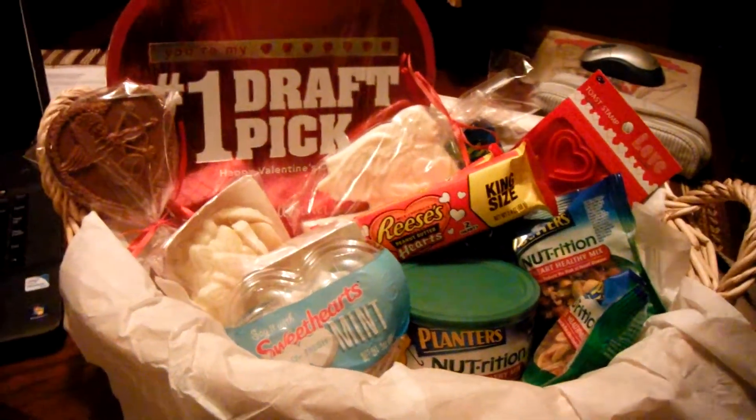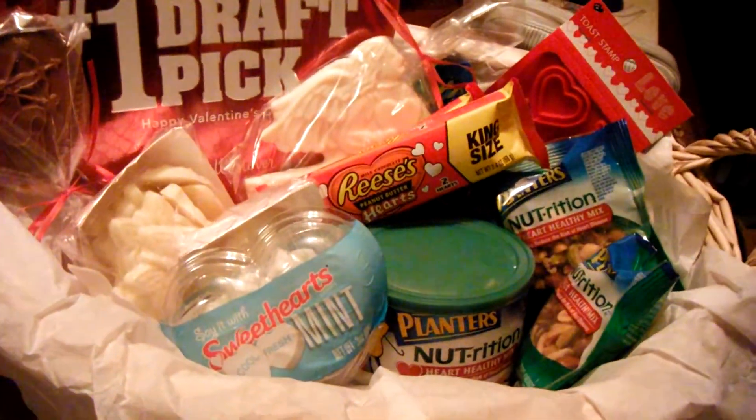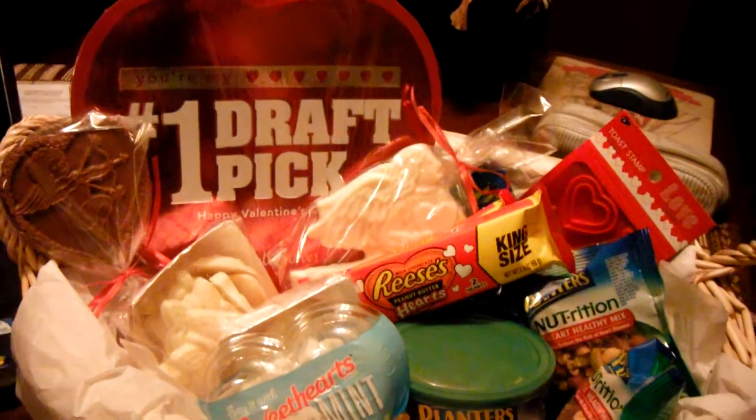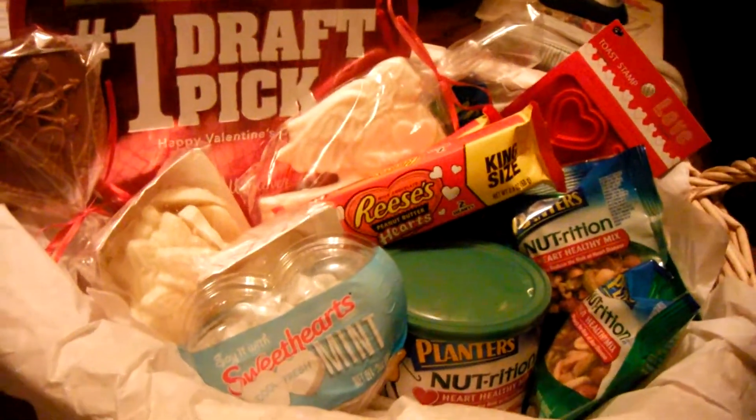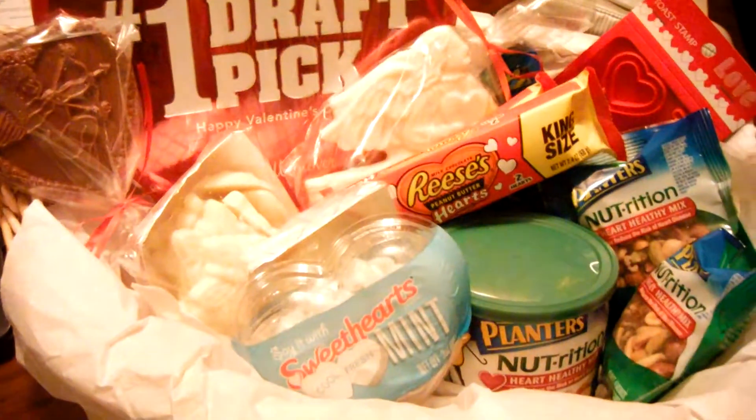This is the Valentine's Day basket I made for my husband, Tim, and I can show you what's in here. I tried to do a mix of healthy and some of his favorites.